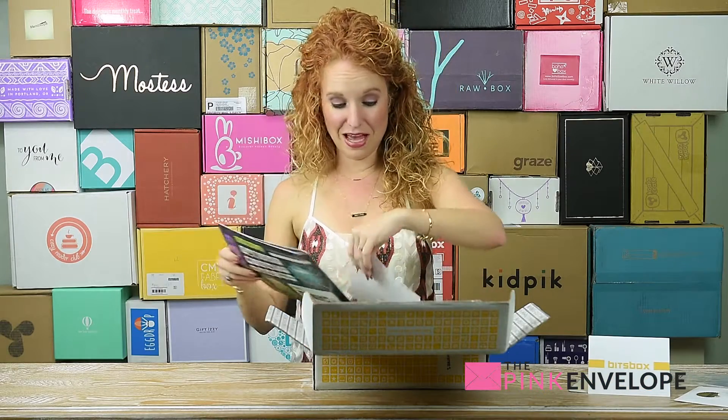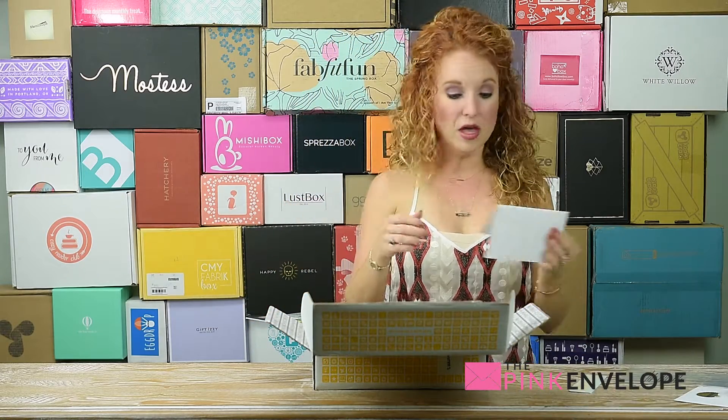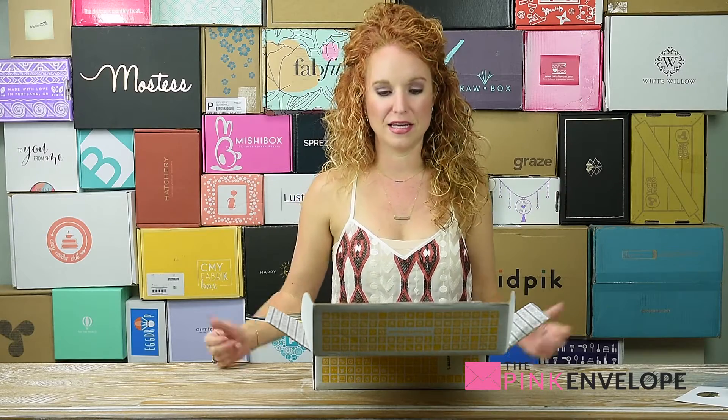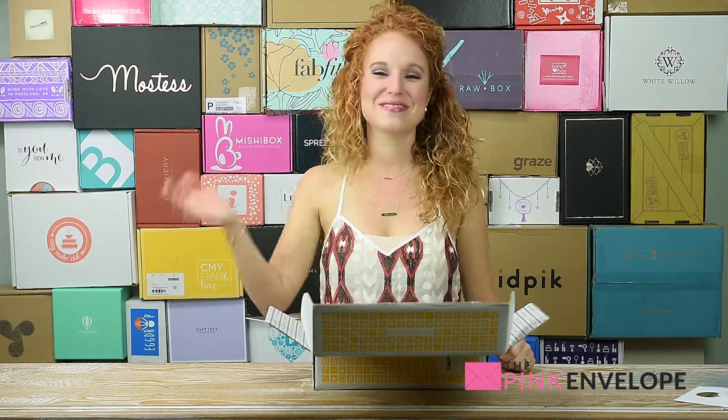Without having tested anything yet, I'm thoroughly impressed. I'm gonna put some information on my blog about Bits Box, and stay tuned — watch us on social media, Facebook and Instagram, for the most up-to-date interactions of us playing with things, and we always update the blog post with that info. Bits Box — awesome, thanks so much! Alright guys, see y'all later, bye!